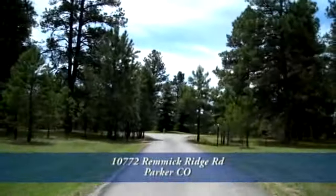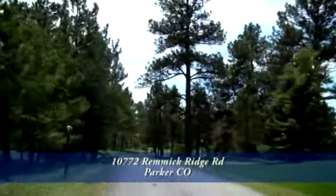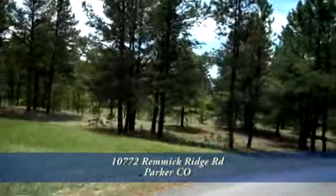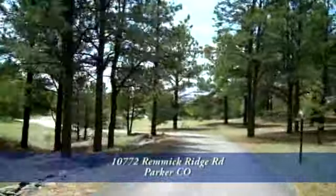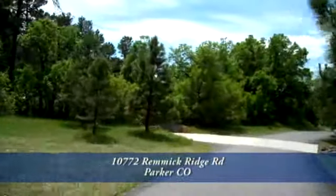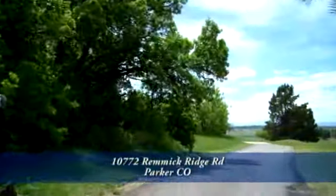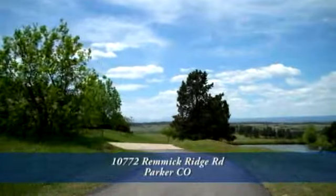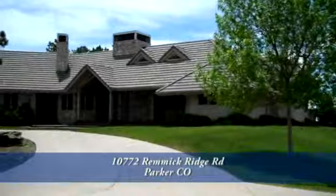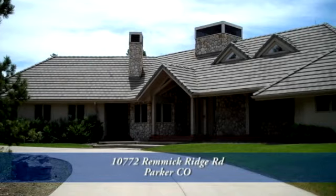Welcome to 10772 Remick Ridge Road at Evans Ranch in Parker, Colorado. After a short drive from the Denver Tech Center, you'll unwind as you meander down the long paved drive through some of the hundreds of authentic Ponderosa Pines on this 37-acre property. And off to your right, as you approach the main home, is the half-acre pond. By the time you approach this over 6,200 finished square foot custom high-quality ranch home, you'll have forgotten about the rest of the outside world.